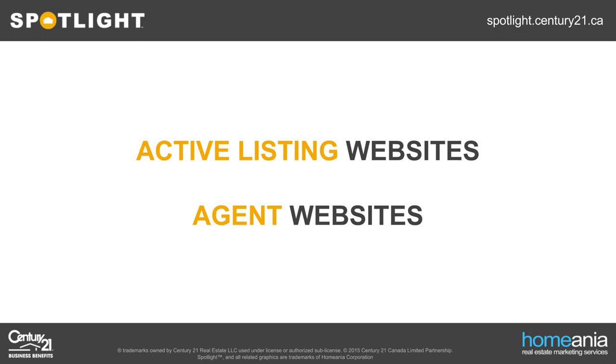Most agents have two main types of website resources online that generate leads. They have active listing web pages — like your property page on Spotlight, Century21.ca, or Realtor.ca. And they have agent websites that typically have information about the agent, the communities they service, maybe an IDX, a blog, or another real estate search tool. We're going to look at these two individually and examine how they're impacted by Google, because it can differ greatly.